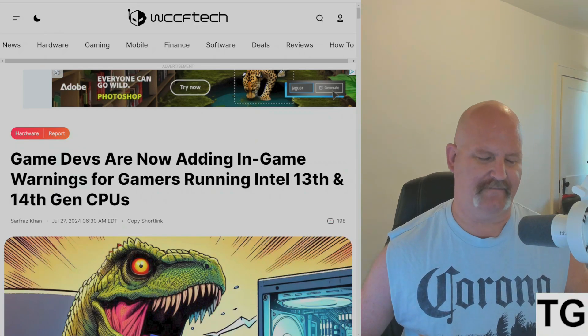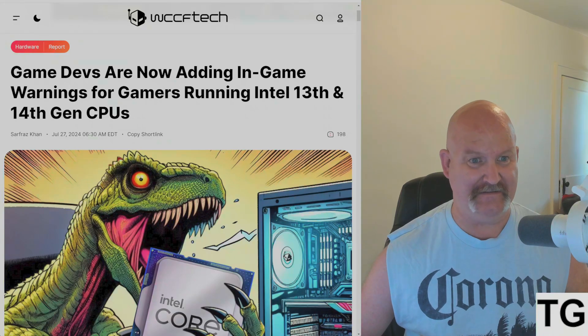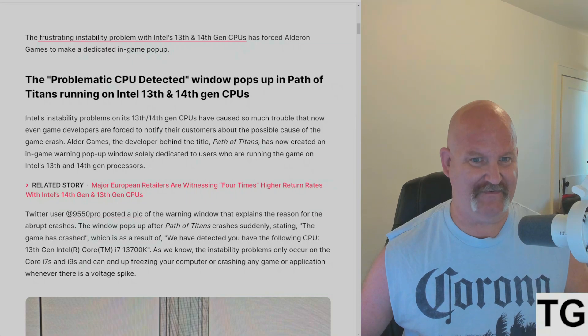This is pretty bad news. This is from WCCF Tech this morning: game developers are now adding in-game warnings for gamers running 13th and 14th gen CPUs. The frustrating instability problem has